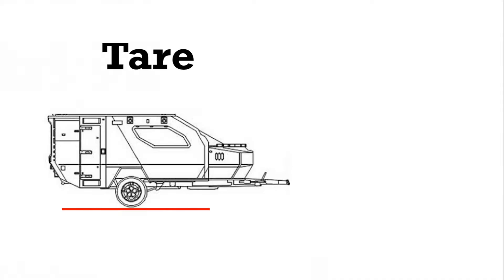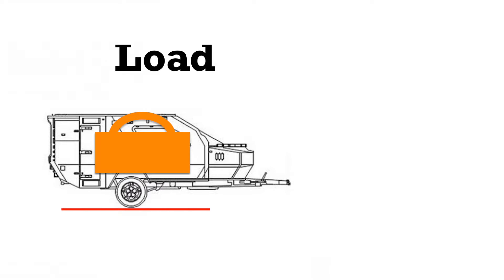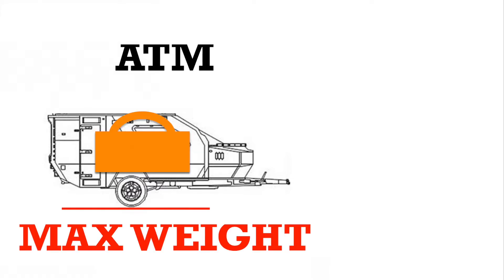What do I mean by weights? I'm talking about tare — the weight of the caravan when you buy it with nothing in it. Load — the amount of weight that you can put inside the van. And ATM — the maximum weight of the van including all of your load inside.